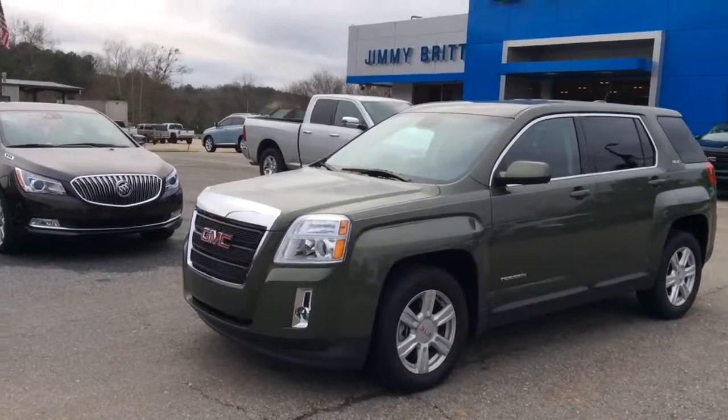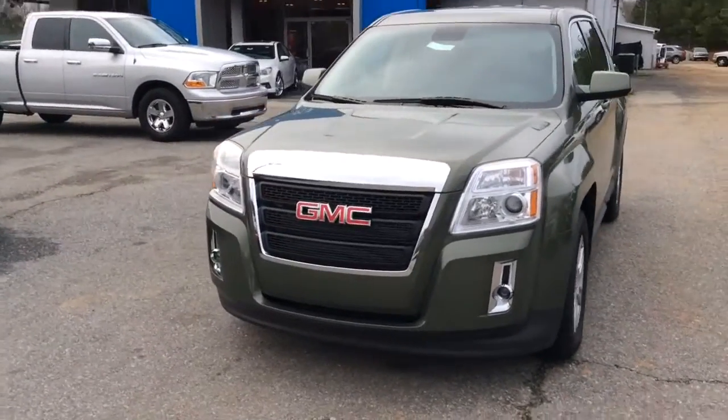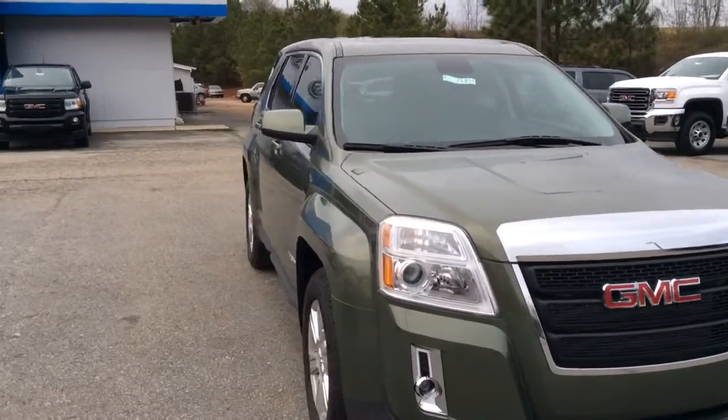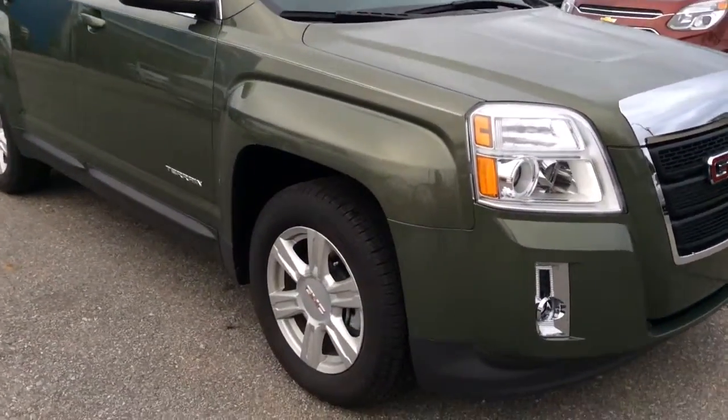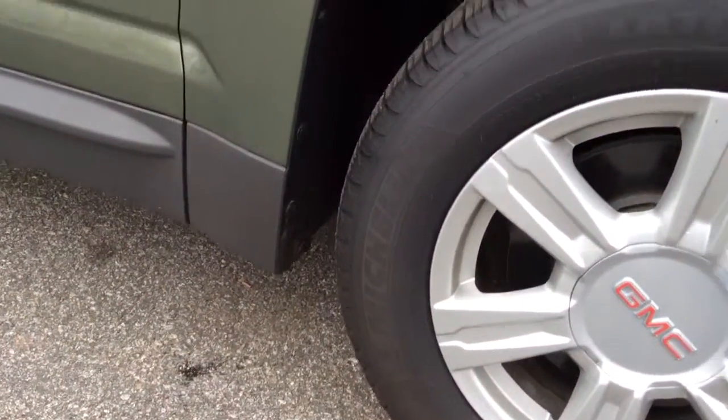Hi, my name is Jimmy Carrier up here at Jimmy Britt Chevrolet. This is our 2015 GMC Terrain. This one is the Cypress Green Metallic. It's got aluminum wheels and Michelin tires.